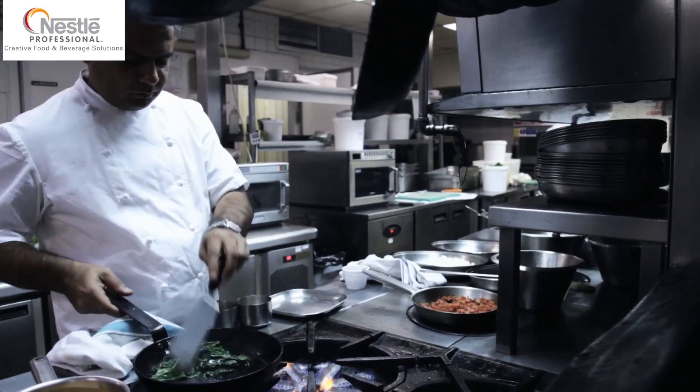One of our philosophies is that the only constant on our menus is change, so the dishes keep changing all the time. We rarely ever go back to the same dishes — we cook with the seasons, and therefore the menus change very often.